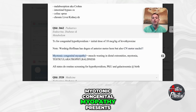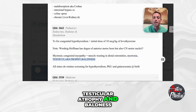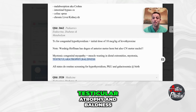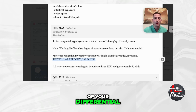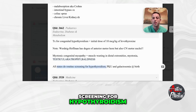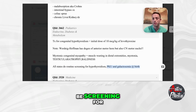On the other hand, myotonic congenital myopathy presents as muscle wasting in the distal extremities, myotonia, testicular atrophy, and baldness. A lot of people get confused when they see testicular atrophy and baldness in a muscle wasting disorder, but you need to have myotonic congenital myopathy at the very top of your differential. Also, all states do routine screening for hypothyroidism, PKU, and galactosemia at birth — those are three high-yield conditions.